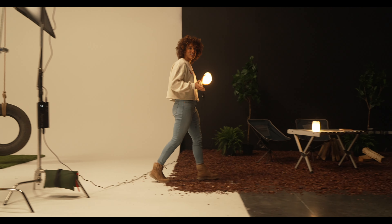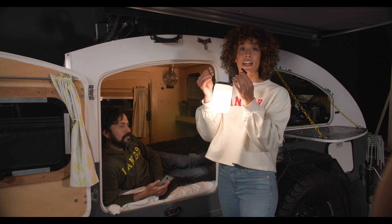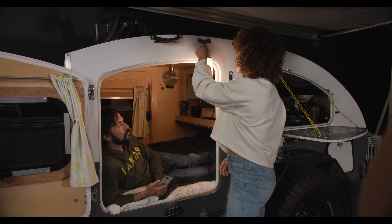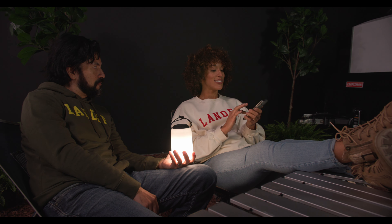So have no fear taking it outside and on the road. With the tether system, you can hang the Boulder to light up any area. Controllable by the Lander app, you can change the brightness and the color from wherever you're comfortable.